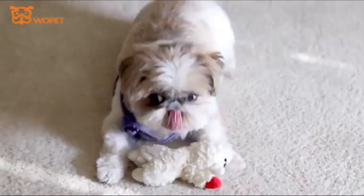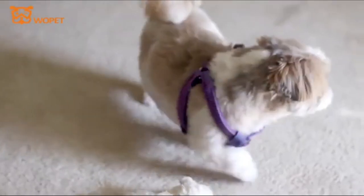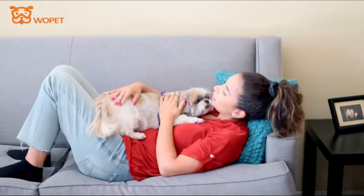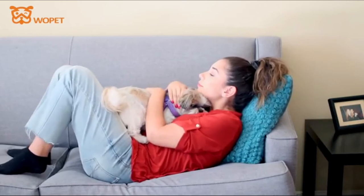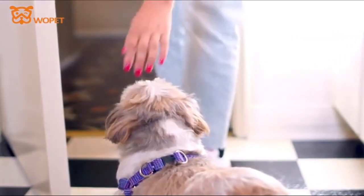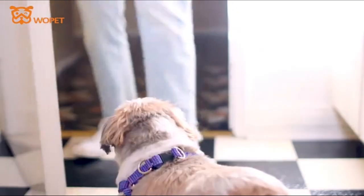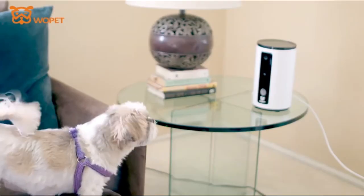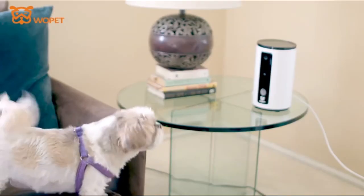Number 3. WAPIT Smart Pet Camera. Built-in advanced microphone and speaker for clear two-way audio conversations. It also features an intelligent system to ensure clear and high-quality images day and night. Suitable for dry food only. Compatible with iOS 7.0 or Android 5.0 and above.